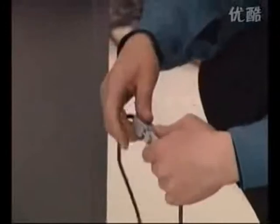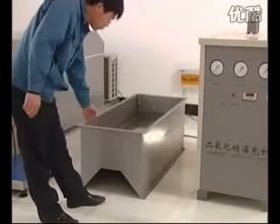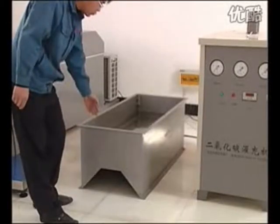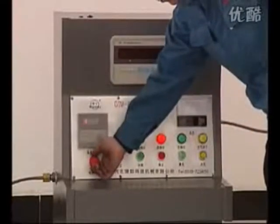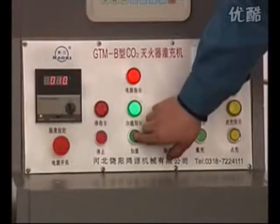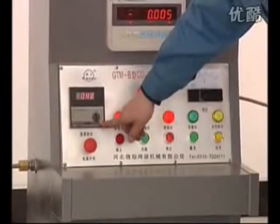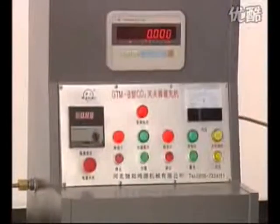Connect the pressure sensor line with the electronic scale. Put the carbon dioxide gas source cylinder into the heating water tank. Fill with enough water in the heating tank. Open the power source of the filling console, operate the temperature controller, set the heating temperature point, press the heating on button to begin to heat. When the temperature arrives at the set temperature, refrigeration will automatically stop.